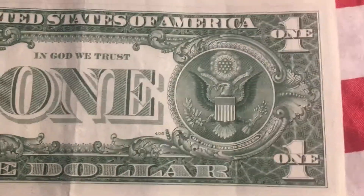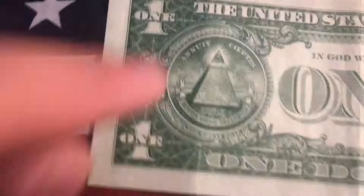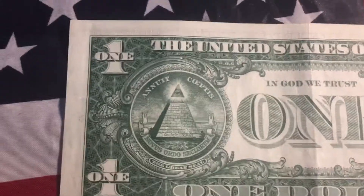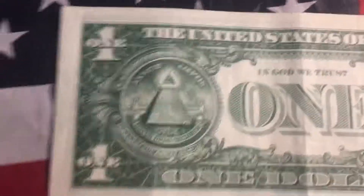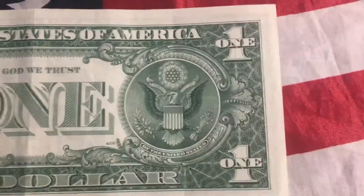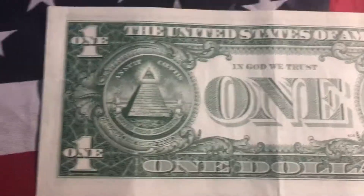That's just beautiful. Especially this area right here because it's so bold, it just looks really good. It looks like it just came off the press like a week or so ago. I'm in love.